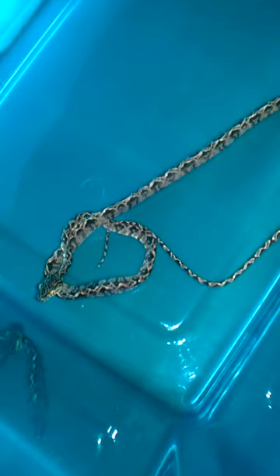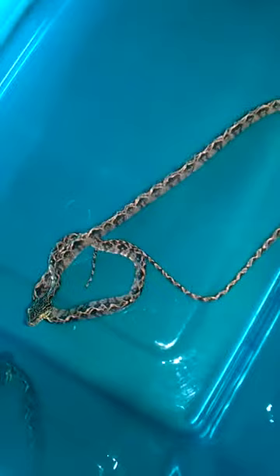Over here I have a curly hair sling. Let me get this lid off and show you guys the little hide. Grown quite a bit since I've gotten them. That pattern is just so pretty. Decently aggressive snakes, but they make amazing pets — especially for advanced or experienced snake owners.